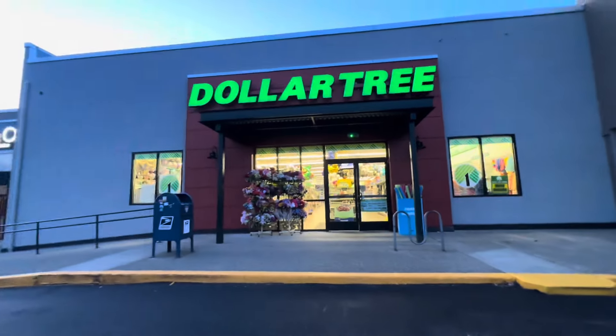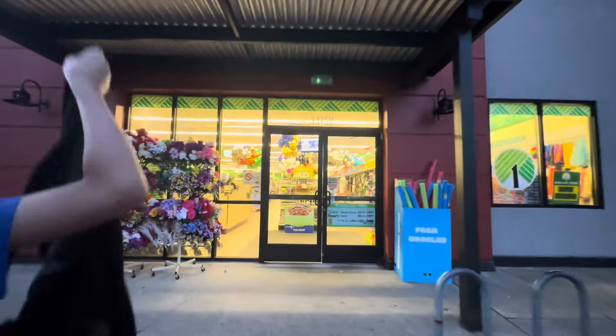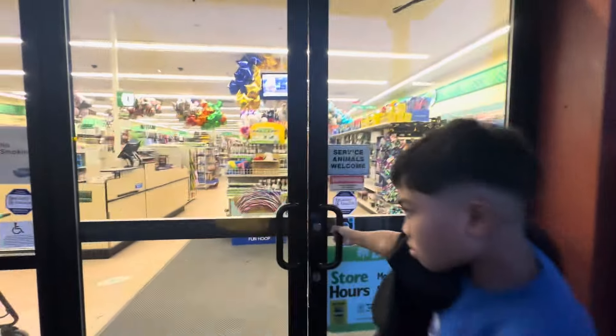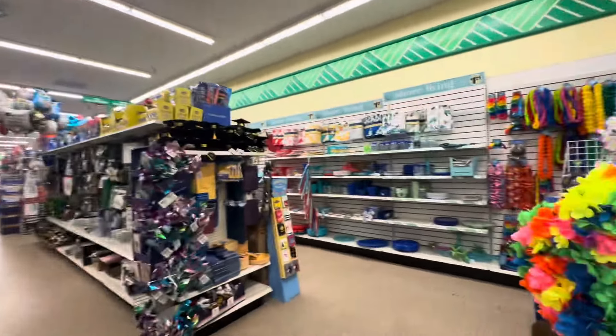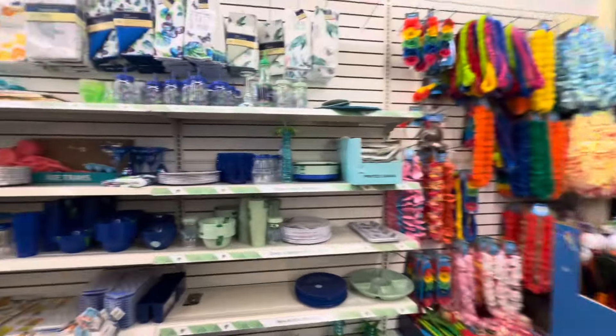What's up guys, we are here at the Dollar Tree. I love shopping at the Dollar Tree — who doesn't — for things that you need at such a cheap cost. Now I want to grab a basket.